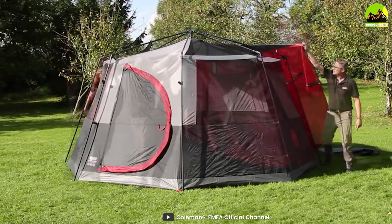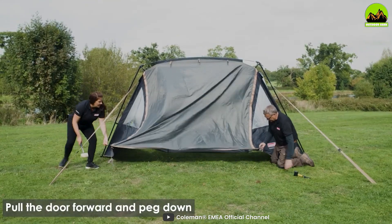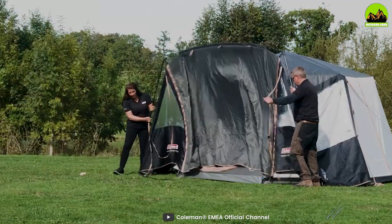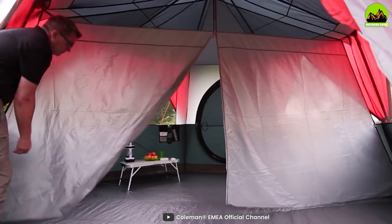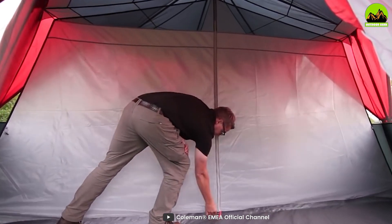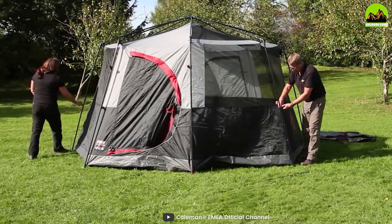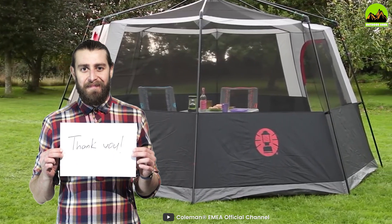Overall, Coleman tents are an excellent choice for anyone looking to go camping. With a variety of tent types, features, and high-quality materials, you can't go wrong with a Coleman tent. Whether you're camping with family or friends or you're a solo adventurer, Coleman has the tent that will meet your needs. So get ready to hit the great outdoors and enjoy your camping trip with a Coleman tent.